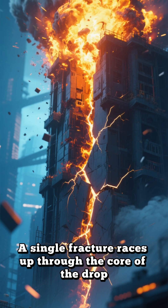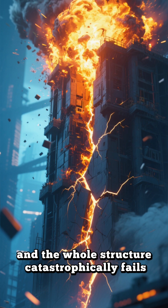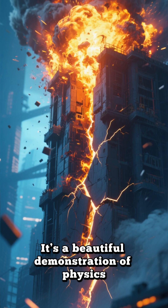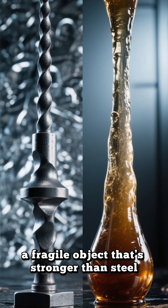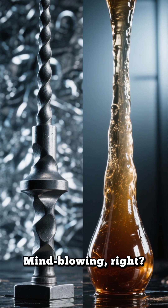A single fracture races up through the core of the drop, and the whole structure catastrophically fails. It's a beautiful demonstration of physics — a fragile object that's stronger than steel, yet shatters with the gentlest touch. Mind-blowing, right?